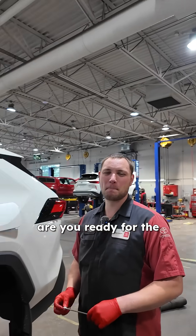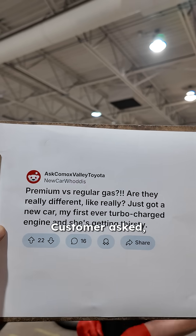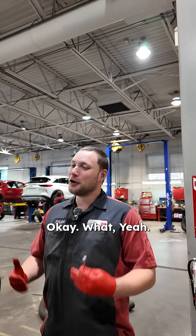Okay, as you do that, are you ready for the customer question of the day? Here we go. Customer asked: premium versus regular gas — are they really different? Like really? Just got a new car, my first ever turbocharged engine, and she's getting thirsty. You're laughing, Tyler. Okay, what?